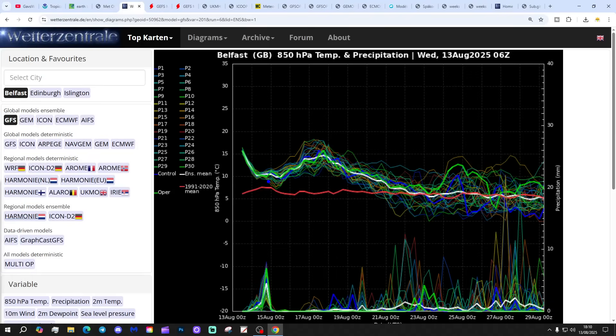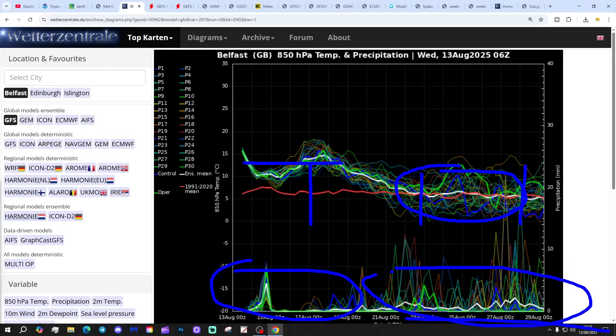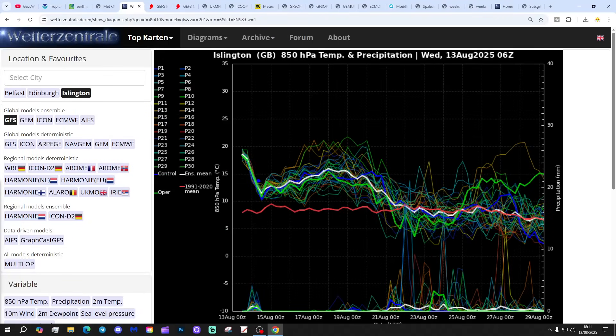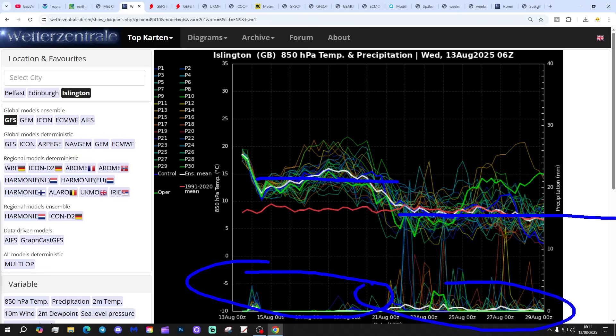These are the GFS upper air temperature and precipitation ensembles for the next couple of weeks, based on Belfast today. The red line is the 30-year upper air temperature average for Belfast. We're starting off above average, of course, with very warm and hot upper air temperatures at the moment. Then we're going to see the upper air temperature coming down, reverting closer to average into the last week of August. Precipitation-wise, there will be some to come over the next week — not all that much — but it does turn a good deal wetter into the last week of the month. Looking at Islington in London, the same trend: temperatures just hotter to start off with, then coming down into the last week. Drier weather through the first week, and then it turns more unsettled in the second week, though not as wet as Belfast.